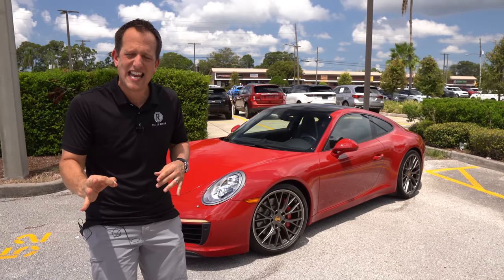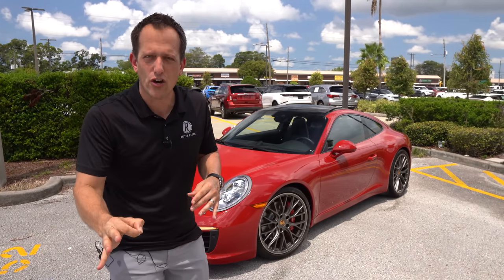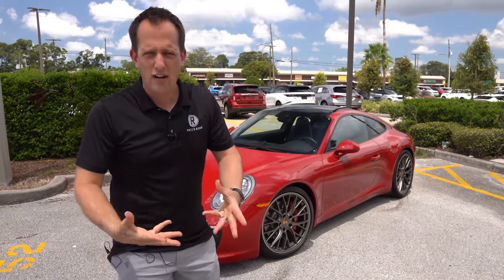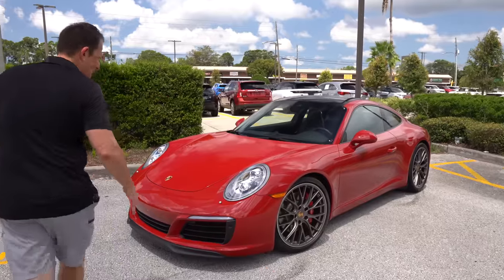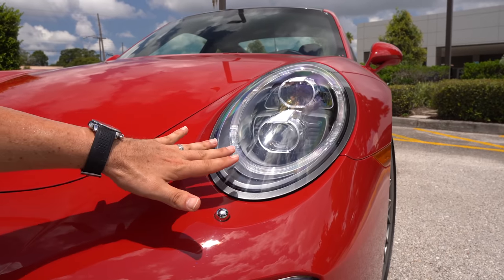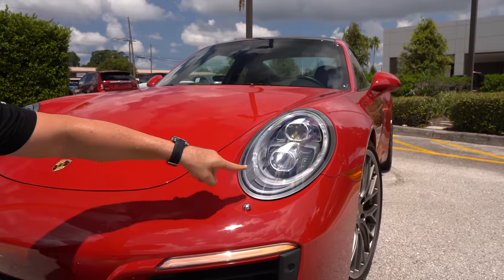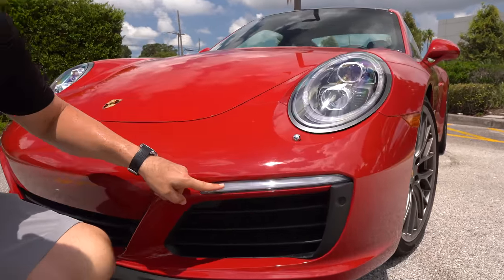This 911, being a 2017, is what they call a 991.2 — it's a 991 chassis and they did a refresh, which is where the .2 comes into play. At the front, you still get that classic style. I like on the 991s how they did the oval-style headlamp — not round like the original — with slick LED daytime running lamps. Turn signals are located down below.